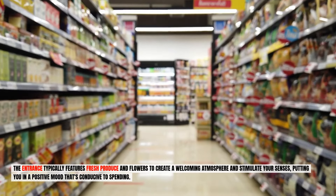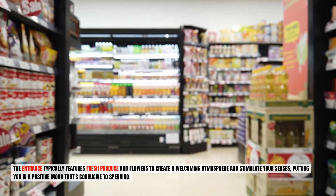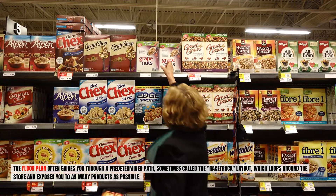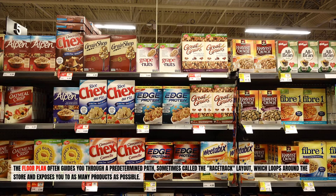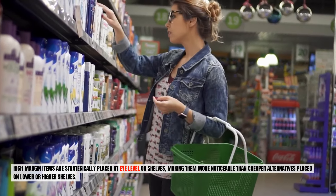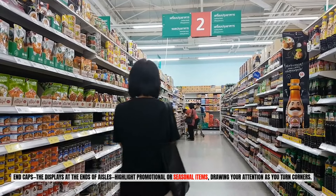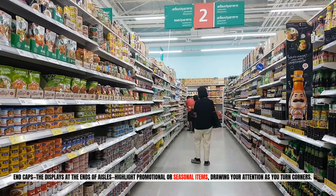The entrance typically features fresh produce and flowers to create a welcoming atmosphere and stimulate your senses, putting you in a positive mood that's conducive to spending. The floor plan often guides you through a predetermined path, sometimes called the racetrack layout, which loops around the store and exposes you to as many products as possible. High margin items are strategically placed at eye level on shelves, making them more noticeable than cheaper alternatives. End caps — the displays at the ends of aisles — highlight promotional or seasonal items, drawing your attention as you turn corners.